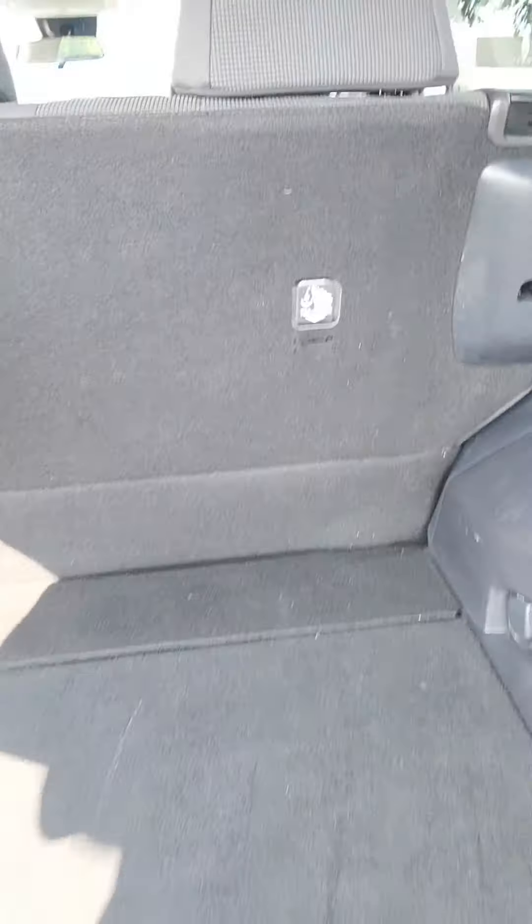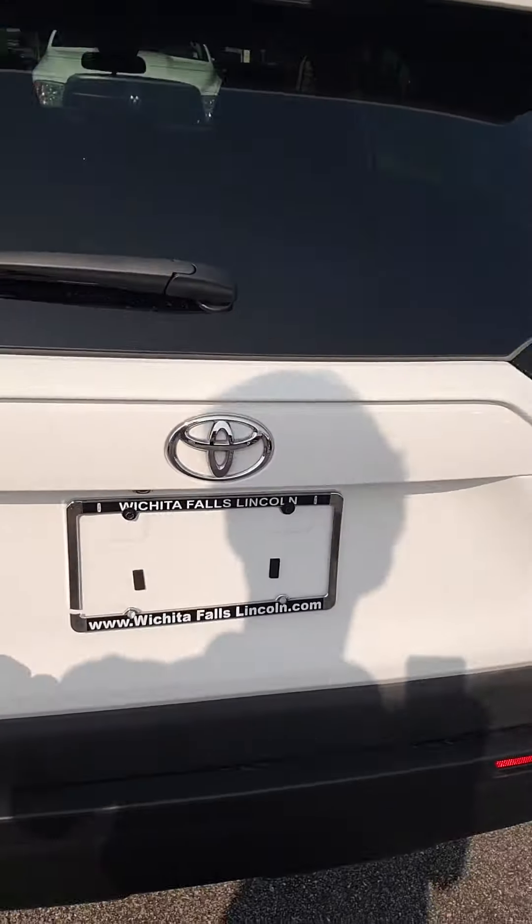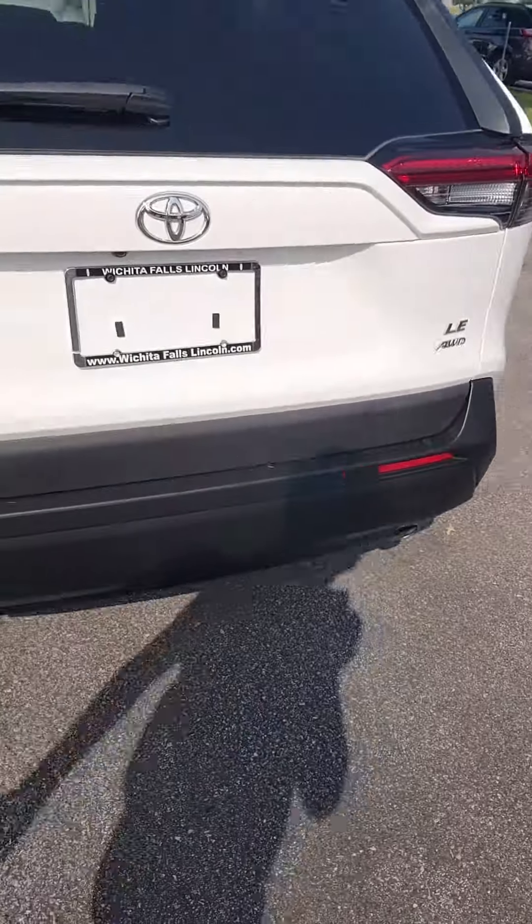These seats do fold down all the way if need be. You do have dual exhaust. It is all-wheel drive.